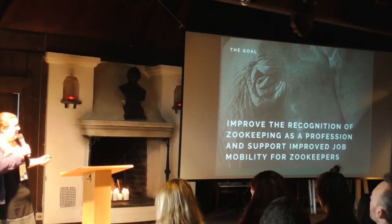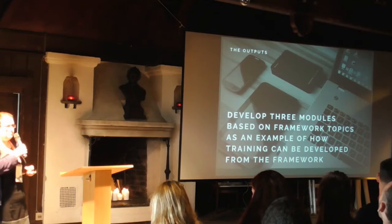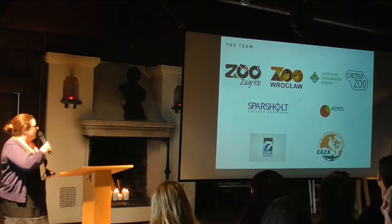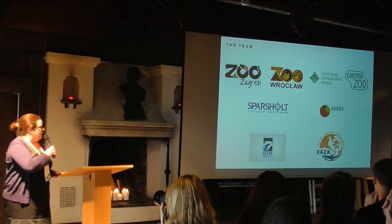The first part was developing a framework — an enormous list of all the key skills, knowledge, and competence you need to be a good zookeeper. The second part was developing training modules based on the framework as an example of how you can actually use it to deliver training. There's been a huge team: we're working with four zoos, two training providers — one in the UK (Sparsholt) and one in the Netherlands (Iris) — and two zoo associations, EAZA and the Romanian Zoo Association.